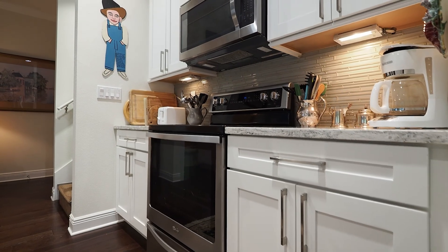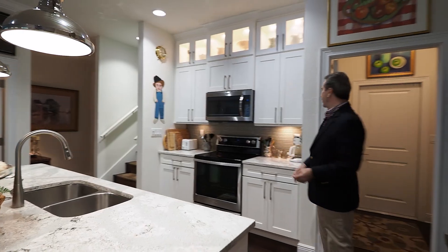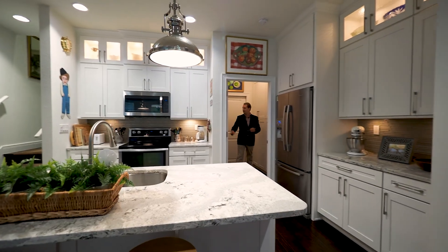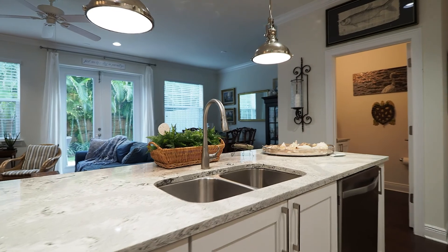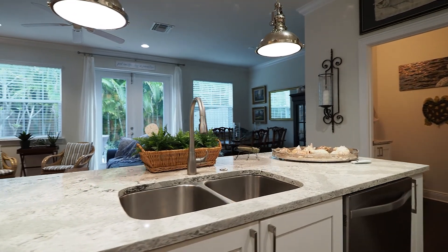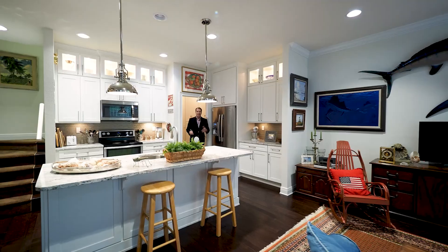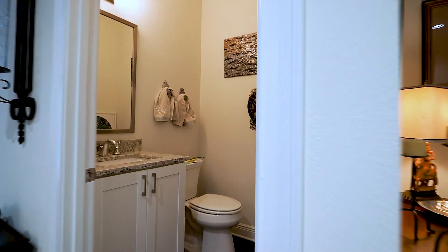The kitchen also features stainless steel appliances, white cabinetry from ceiling to floor, and the owners had additional cabinets built in for extra storage. There's also room under the stairs.